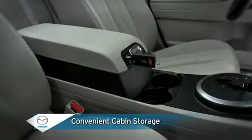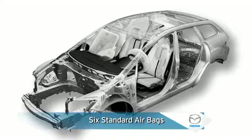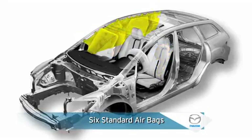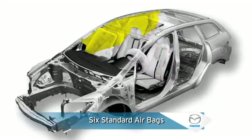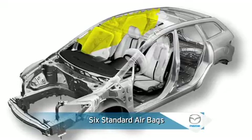Including a lockable multifunctional storage compartment. Six standard airbags include advanced dual front airbags for supplemental protection in frontal crashes, front side impact airbags for added chest protection in side crashes, and side impact air curtains with front and rear coverage for additional head protection in side crashes and rollovers.